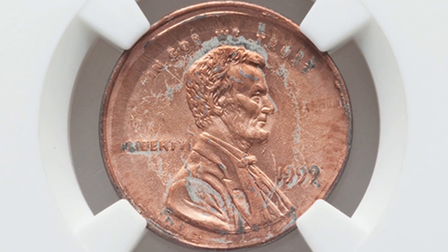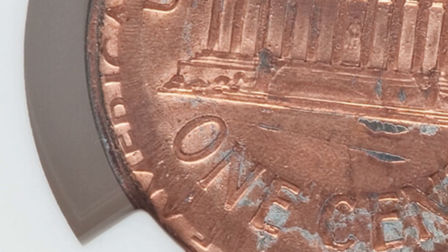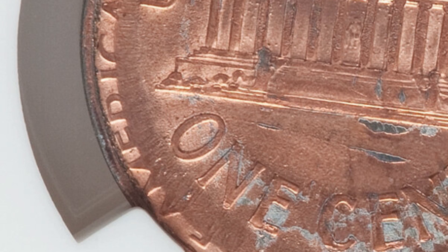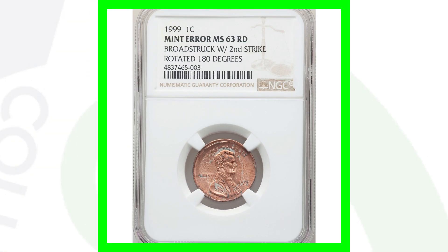Next up is a 1999 Lincoln Cent graded Mint State 63 Red that has been broad struck. On the reverse you can really tell, and the design is also rotated 180 degrees — you'll see the word 'America' rotated on the left side of the coin. On the obverse you can faintly see 'Liberty' on the right side from the rotated strike. It's a really cool mint error and sold for around $69.